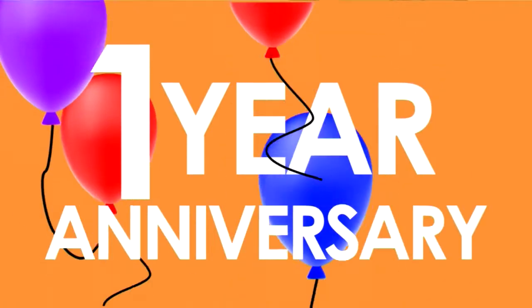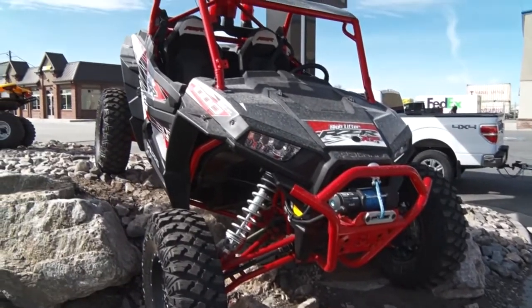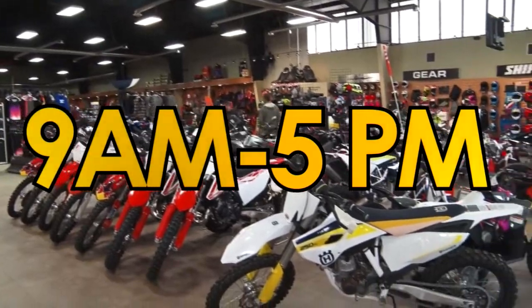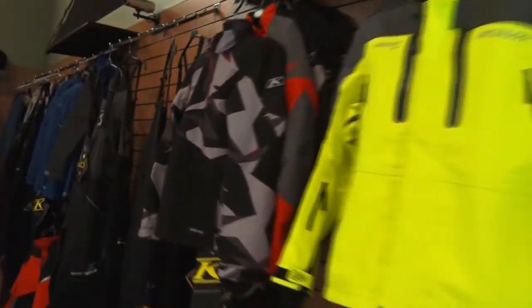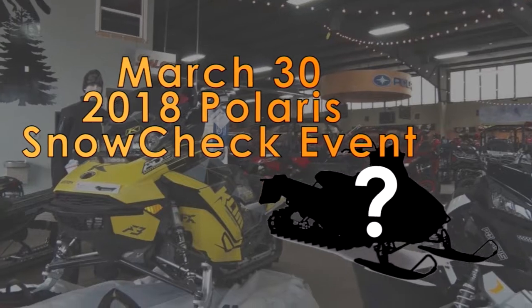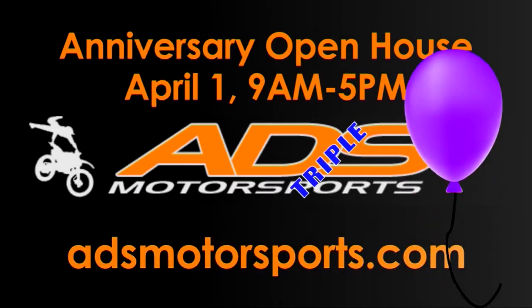It's our one-year anniversary and you're invited. April 1st, ADSSS in West Haven is blowing out the candles, but all the gifts are going to be for you. Join us at our open house, 9am to 5pm, and get deals on all the gear you want for spring — up to 50% off street helmets and jackets, Fox Moto gear 20 to 50% off, and all our climb snow gear on sale too. Plus, on March 30th, check out the newest Polaris sleds, only at ADSSS in West Haven. Find out more at ADSMotorsports.com.